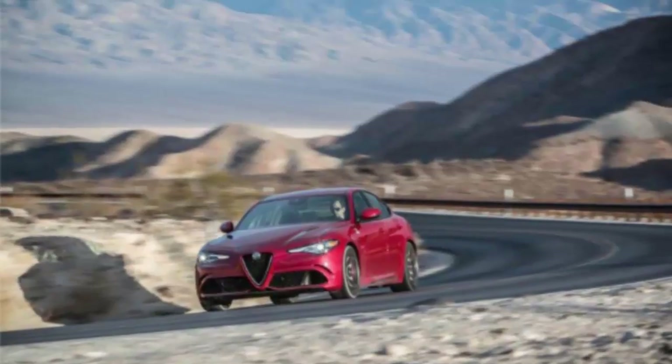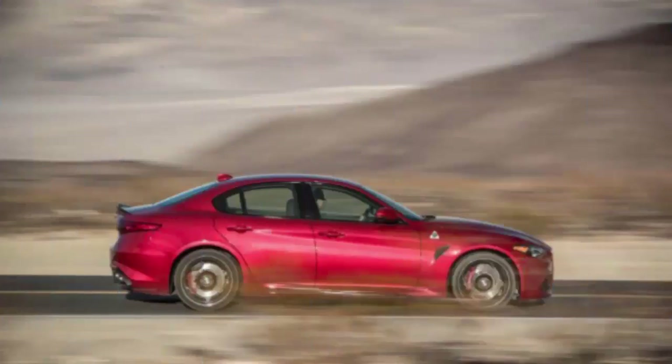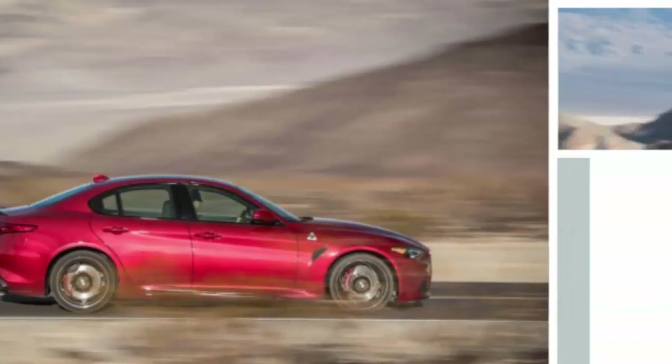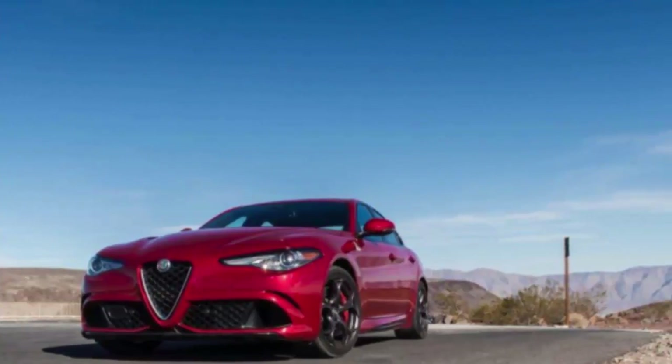Like a new fling, we don't know where this is going or whether it'll all blow up when we start meeting the rest of Alfa Romeo's U.S.-bound family next year, but damn, things between us and the 2017 Giulia Quadrifoglio are hot right now. As in, cuffed to the bedposts hot.